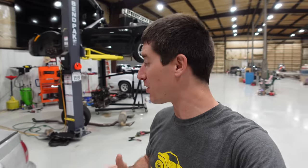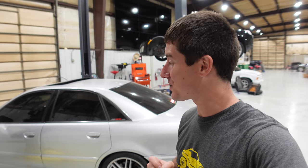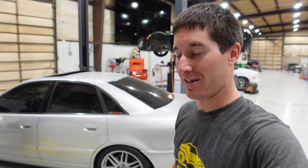On today's episode of WatchJargo, we bring one of my favorite cars out of hiding. This is my 2000 Audi S4 B5 from CarTrek, and it's hurt.